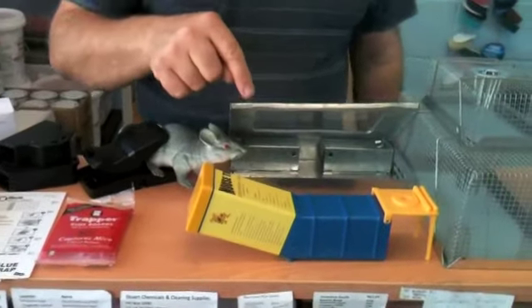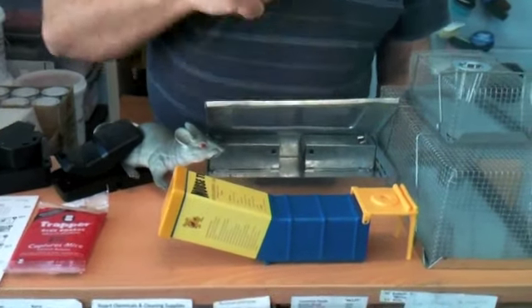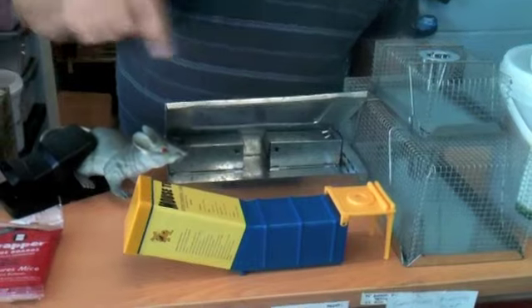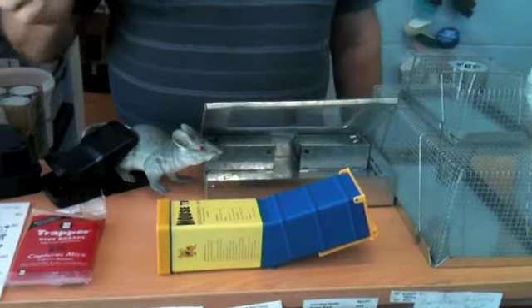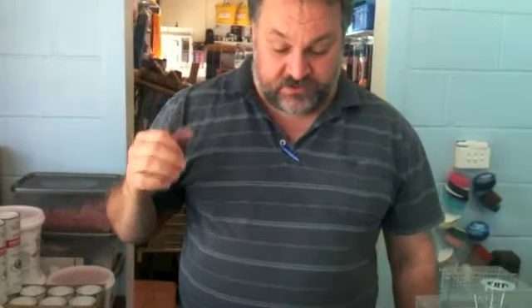We had a couple of mice here giving us a hard time eating all our poison. When I got this live trap in, it really is funny — it looks like a little tent. The mouse goes in, you put a little bait at the end, and as the mouse moves there's a ping and it closes. In the morning you can tell something's in there.